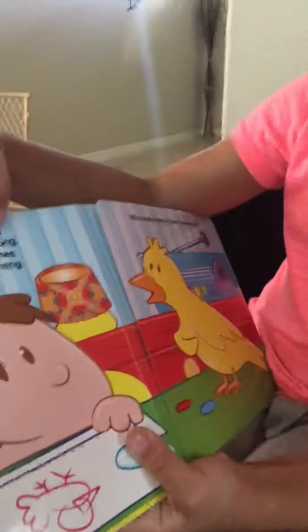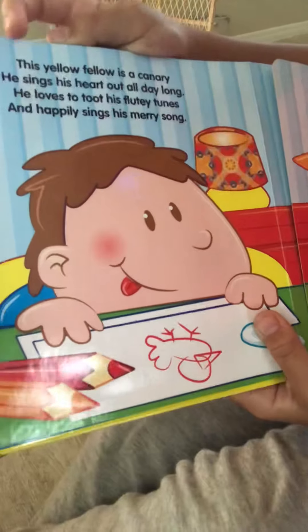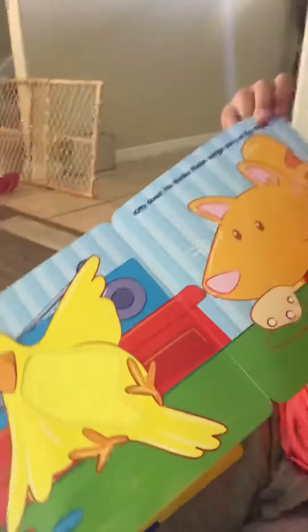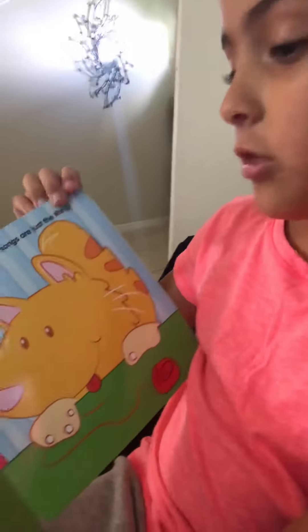This yellow fella is a canary. He sings his heart out all day long. He loves to toot toot his flutey tunes and happily sings his merry song. Who really loves to hear canary sing? Kitty does — he thinks these songs are just the thing.